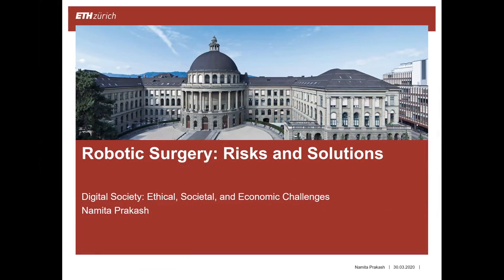Welcome to my presentation about robotic surgery and risk center solutions. My name is Namita and I'm doing my bachelor's in material science.